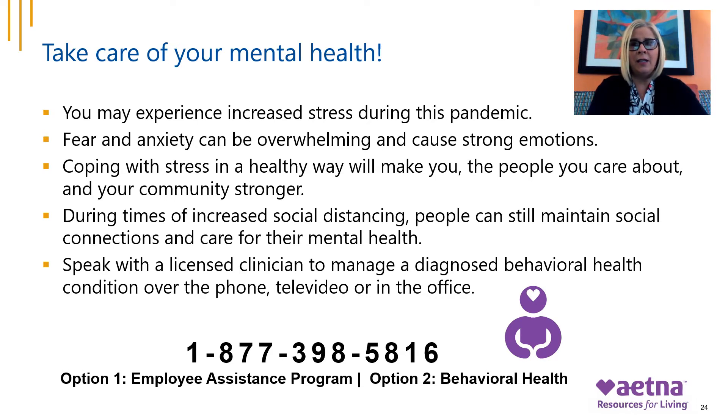During this time of increased social distancing, people can still maintain social connections and care for their mental health. We can provide tools and resources on how to stay connected, adjust to virtual settings, avoid isolation, and build relationships. You can speak with a licensed clinician to help you manage a diagnosed behavioral health condition — services can be done over the phone, televideo, or face-to-face. We are available 24/7 for in-the-moment support. Please contact us at 1-877-398-5816, press 1 for EAP and press 2 for Behavioral Health Services.